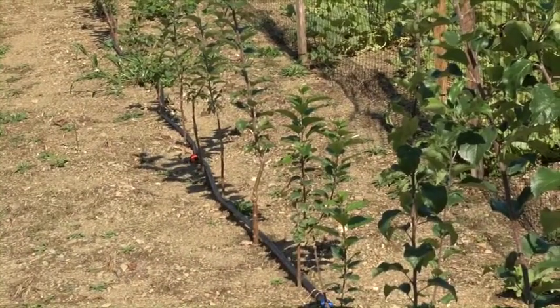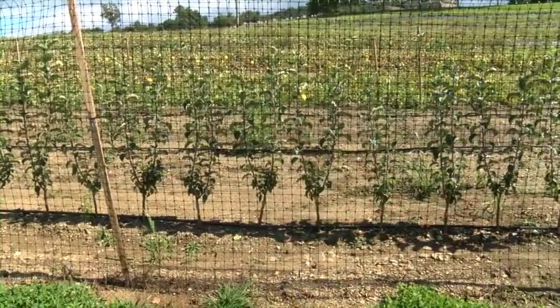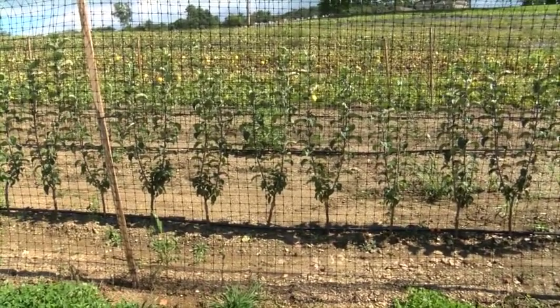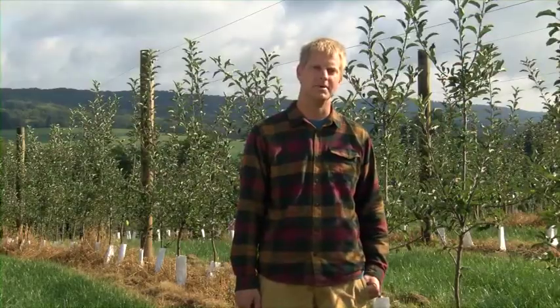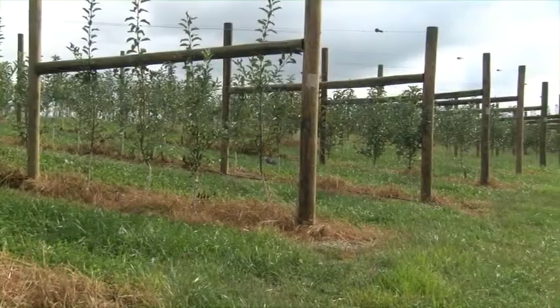A possibility may be to graft and bud your own trees. If you can get the rootstocks, you could maybe control what you're going to get by making it yourself. That's an avenue we're dabbling with now — growing our own trees. We'll only ever plant apples on trellis from now on. It's labor savings, it's easy to pick, it's fun to pick.